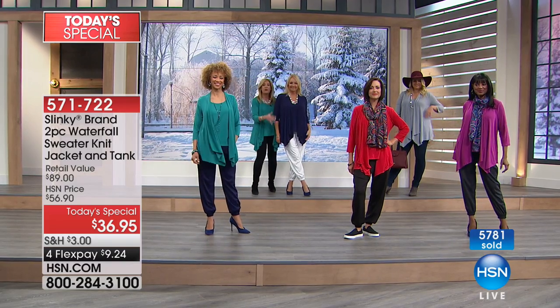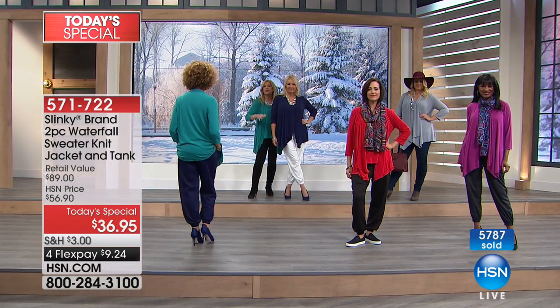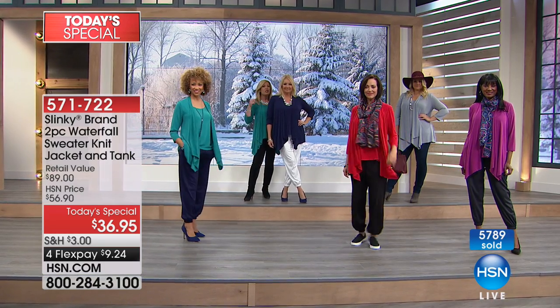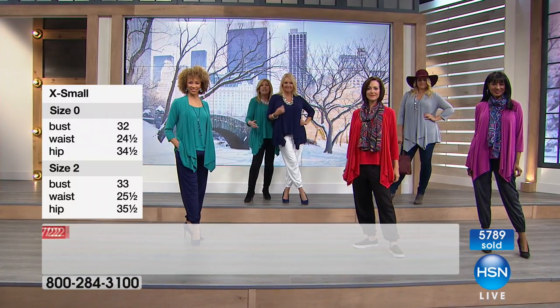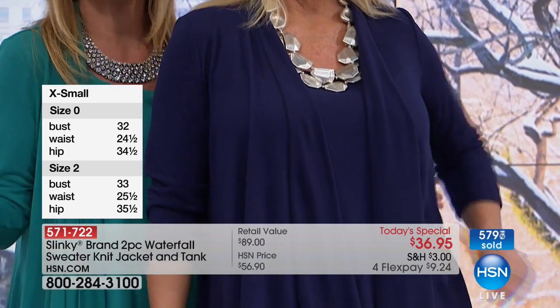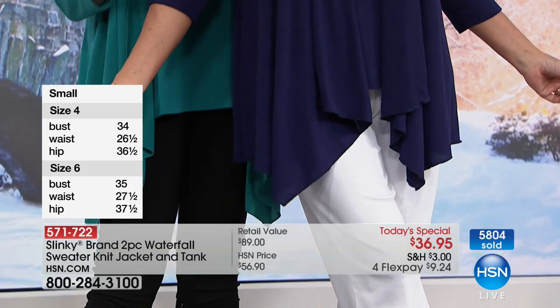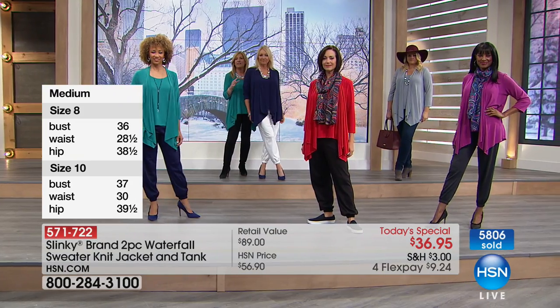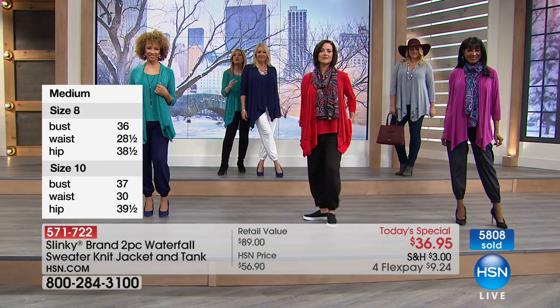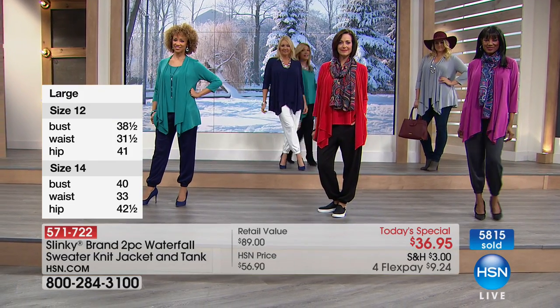Our Ponte harem pant is one of our hottest pants here at HSN. You've got Regina in the navy with the winter white harem pant, giving it a more resort look — she's going on vacation, ready for summer. Or just wearing winter white with color and a great pair of boots. Navy is usually my first color to sell out, so don't wait on getting that.